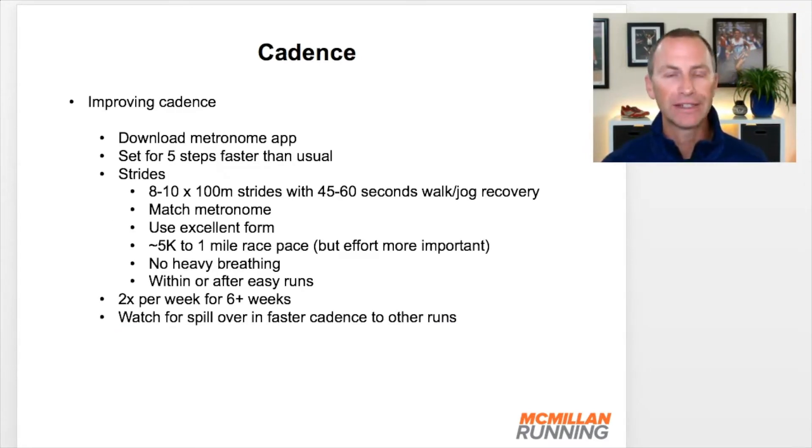Now, how to improve your cadence — it's super easy. First, download a metronome app onto your phone. There are lots available. Set the metronome for a cadence that is slightly faster — I recommend five steps per minute faster than your normal. So if your watch shows your easy run cadence is 160, set the metronome to 165 beats per minute, and try to mimic that in steps per minute. After a warm-up of 10 to 20 minutes of easy running, perform strides — 8 to 10 times 100 meters, lasting about 15 to 20 seconds — using excellent running form and trying to match your footfalls with the beat from your metronome app.